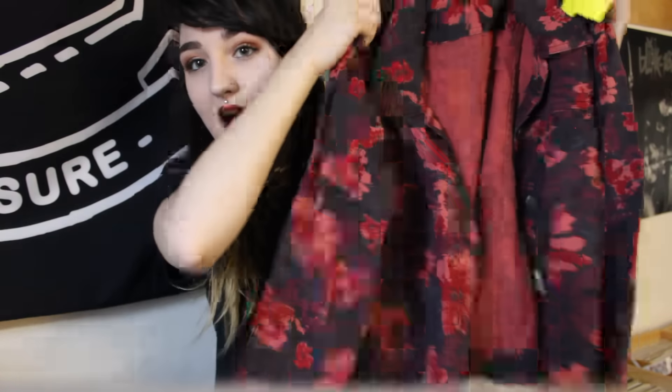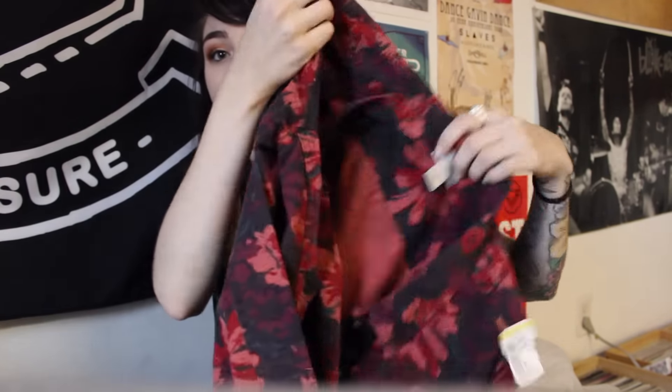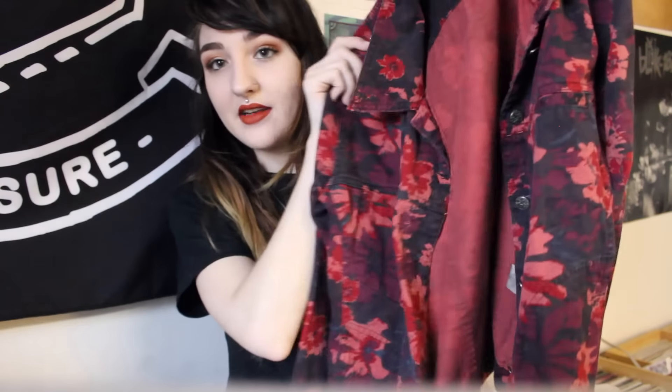The next thing I bought I kind of talked myself into, but I'm still super excited to style it. I got this floral jacket. I know it seems a little bit old-lady-ish upon first glance, but I'm thinking if I put some pins on the lapel or in different places on the jacket, pair it with a black shirt, my ripped black jeans, and my Doc Martens, it'll give it a really badass look and be an awesome piece to have for an outfit like that.